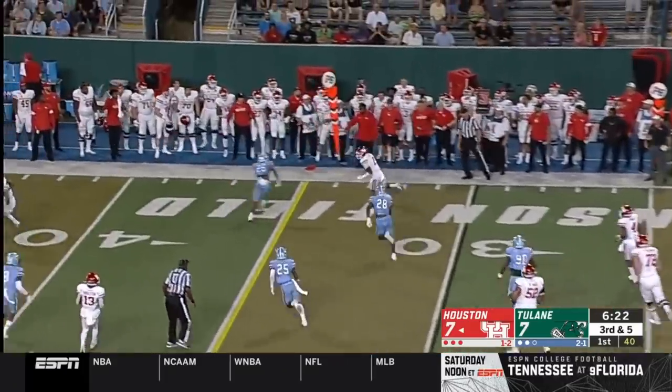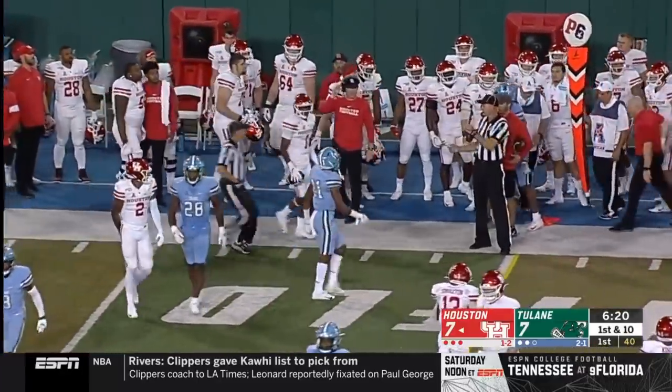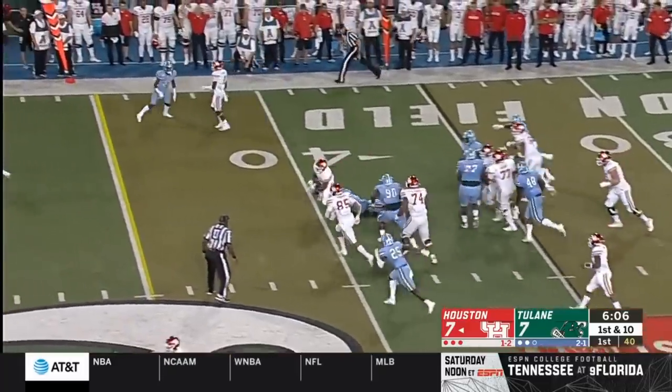A fake to Bradwell, dumps it off. He's got Bryson Smith, and he was able to maneuver past the sticks right there for a first down. Find the path — instead of just running it, found his guy, picked up a first down.